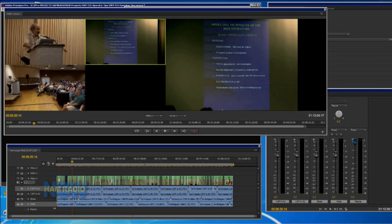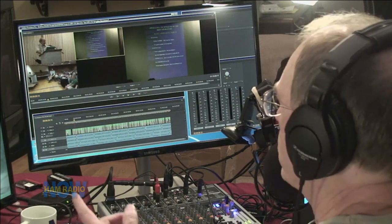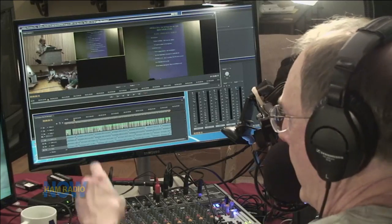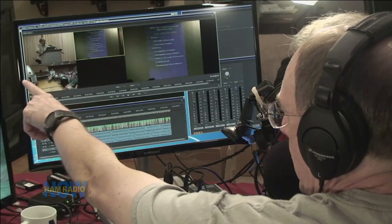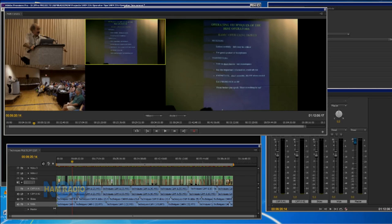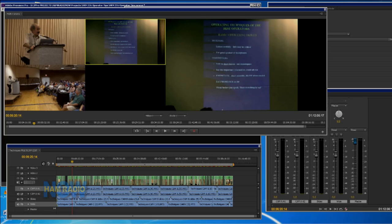This is an interesting view of the editing system — I don't think I've shown this before. This is what they call the multi-cam view. I shot this forum with three cameras: one was on Mitch, one was on Mitch and the audience, and one was on the slides — which were washed pretty badly by a lot of light, but the audience could still see them. I did some tweaking in Premiere Pro to get the color balanced a little better, but you still see a lot of light washing the edges.